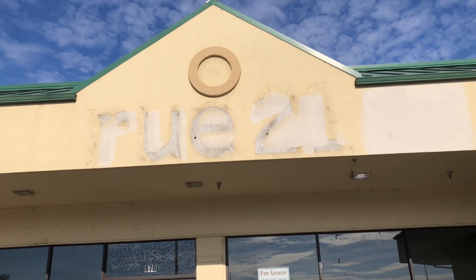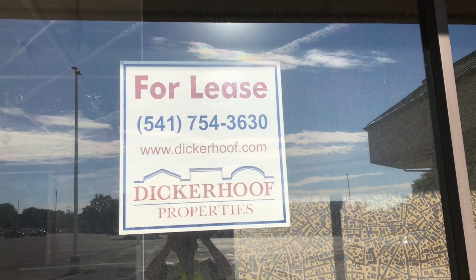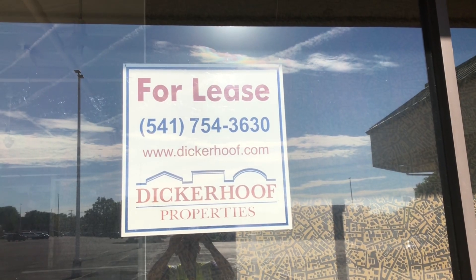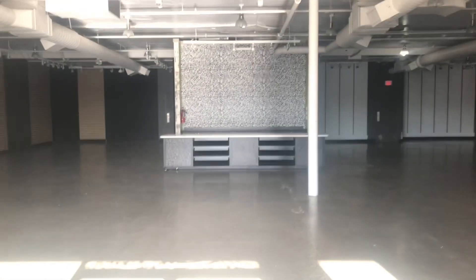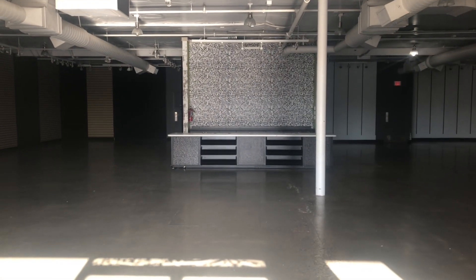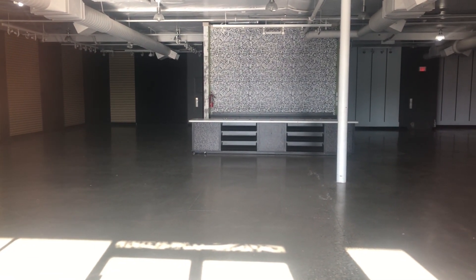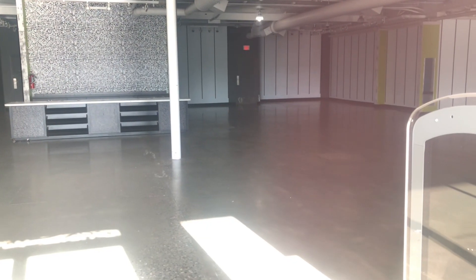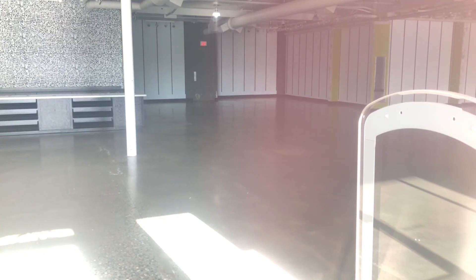Something would have been up there. It says for lease — anybody can buy this space by calling this number. Here is the inside. Everything is totally stripped out. I want to point out that this is my very first video in an abandoned Route 21.